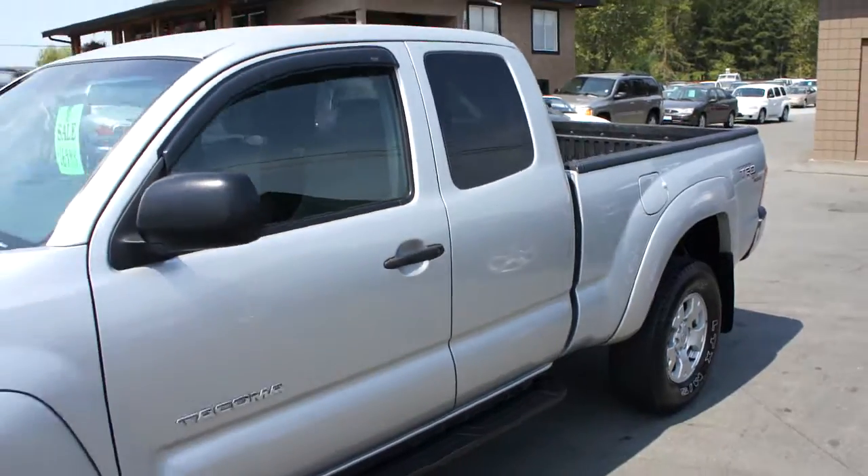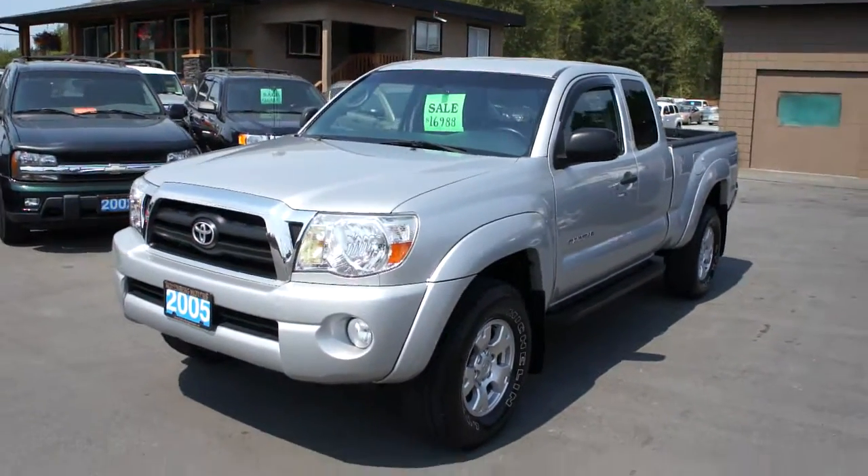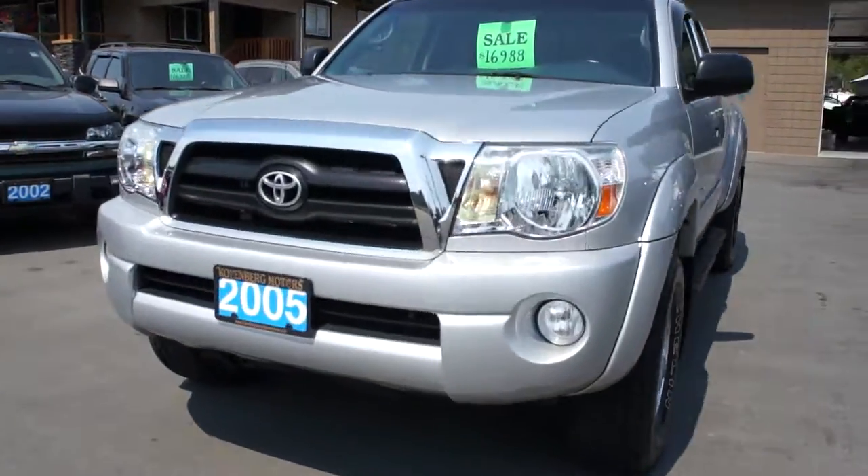You can view this Toyota Tacoma 4x4 at Kohlenberg Motors at 3537 Couchden Lake Road in Duncan. Thank you very much.